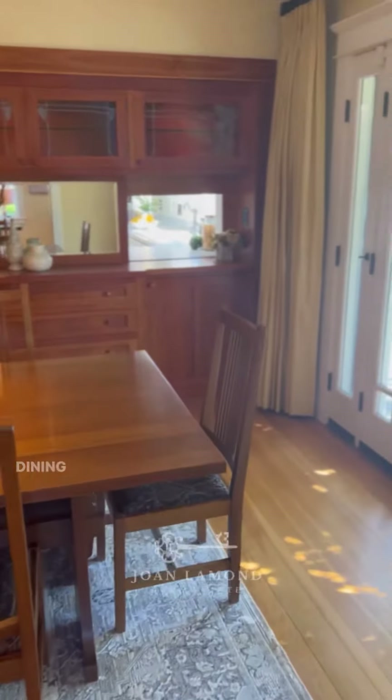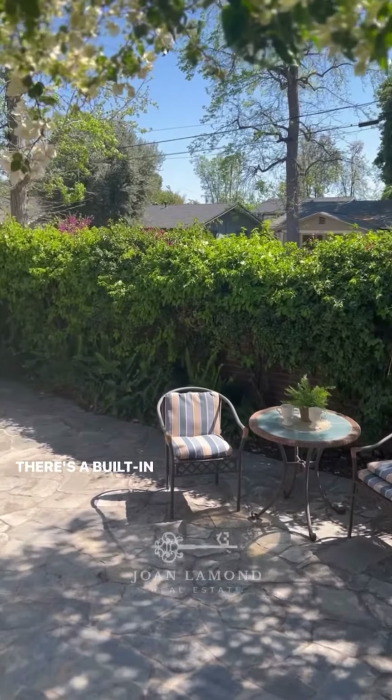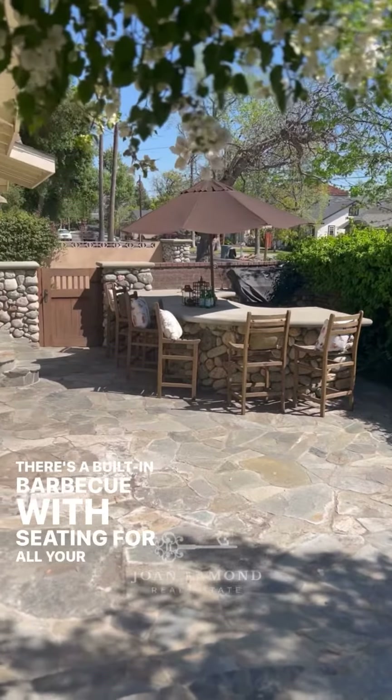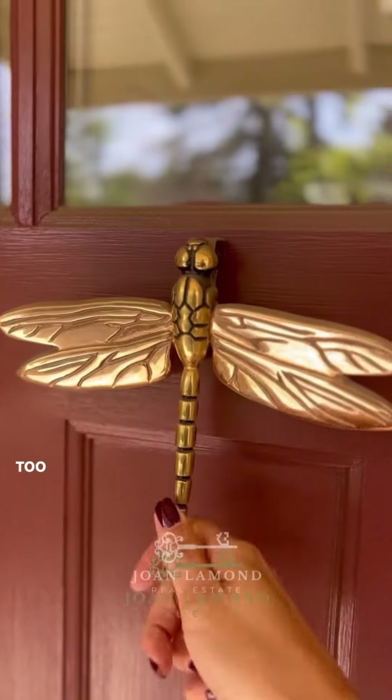This beautiful formal dining room leads out to the side patio — you have plenty of space to entertain here. There's a built-in barbecue with seating for all your guests. This is the side patio door with a dragonfly door knocker. Too cute.